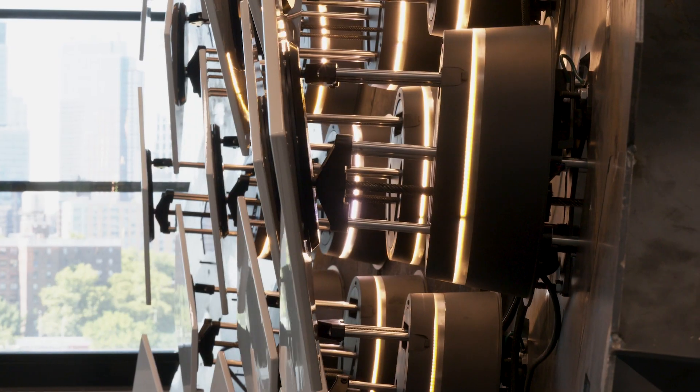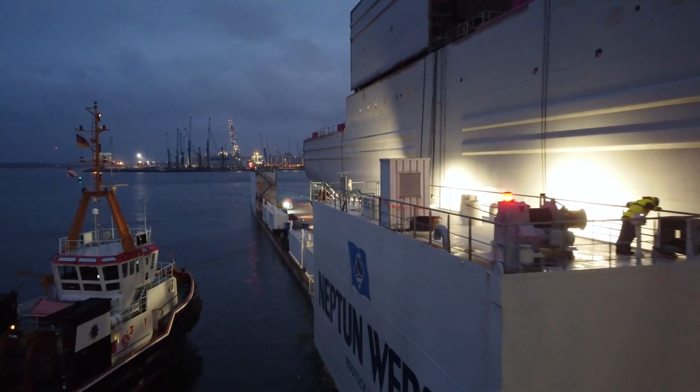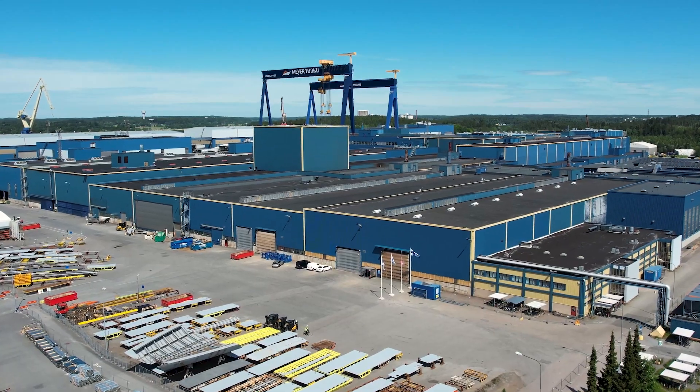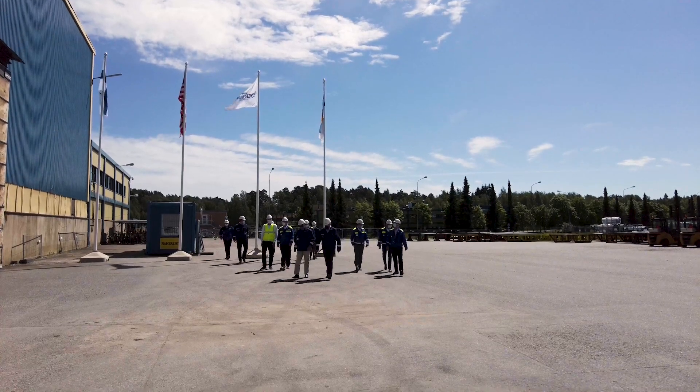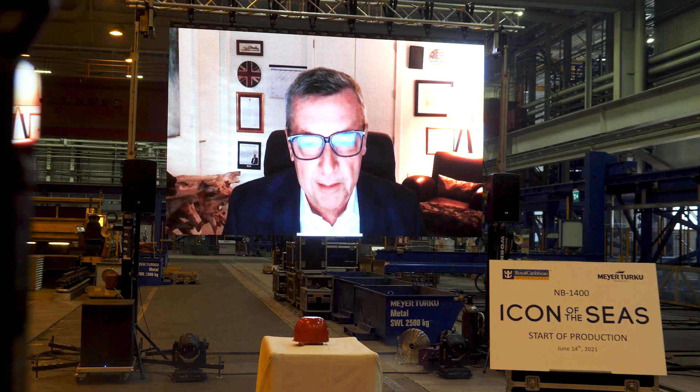The Oasis class, which was built here in this yard, changed the face of cruising. Icon will do the same for the next generation. It all started in Turku, Finland, where Royal Caribbean and their longtime shipyard partner Meyer Turku cut the first piece of steel.